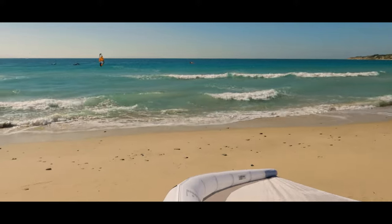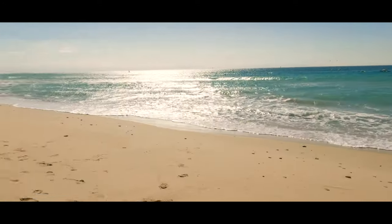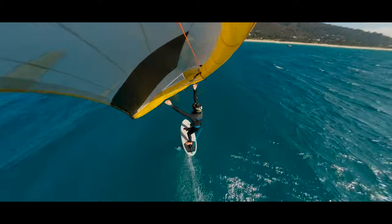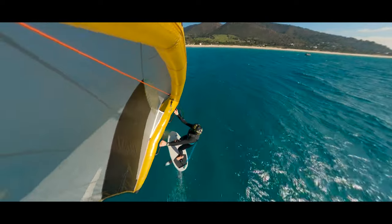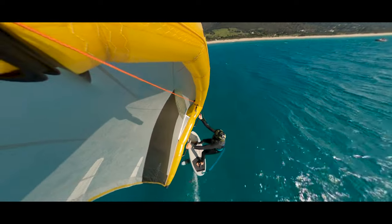Unfortunately, we quickly noticed that the gusts were really strong and we could hardly hold the wing. Nevertheless, we tried to use the overpowered winging to achieve new jump height records. And as you can see clearly here, Lena was really close.